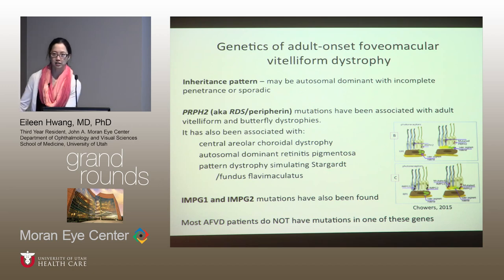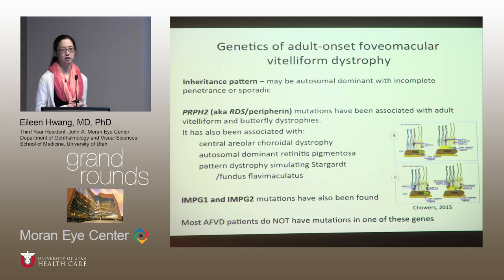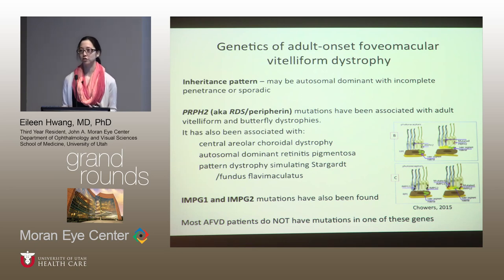Regarding the genetics of pattern dystrophies, I'll talk mostly about vitelliform since it's the most common and we know the most about its genetics. Unfortunately, we don't know that much. It's still not clear whether it's sporadic or autosomal dominant with incomplete penetrance, but it is clear that for a certain subset of patients, it's definitely autosomal dominant. The gene linked to it is PRPH2, a membrane protein that localizes to the photoreceptor outer segments and is important for the structure of the discs.